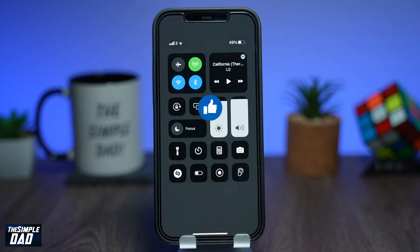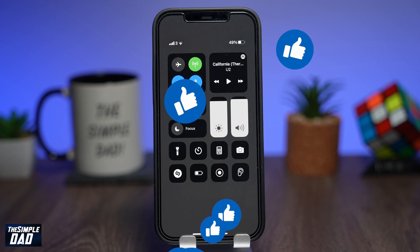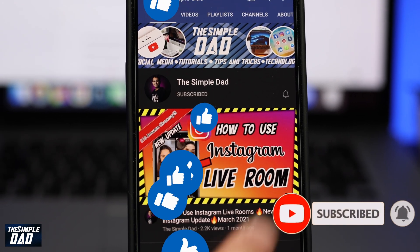Hope you found this tutorial useful. If you enjoyed it, please hit that like button and let me know in the comment section down below if this worked for you. Please consider subscribing and turn on bell notifications to see more videos like this. As always, thanks for watching and see you in the next one.